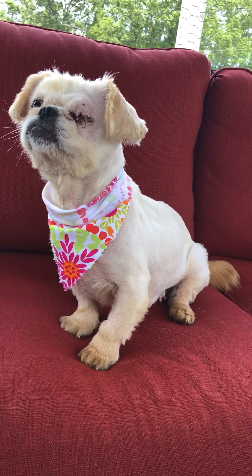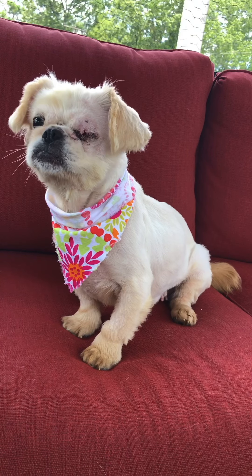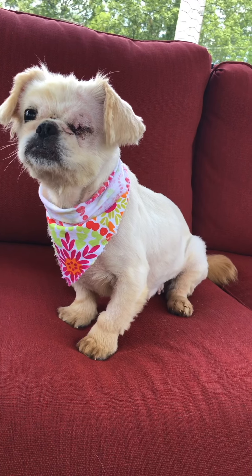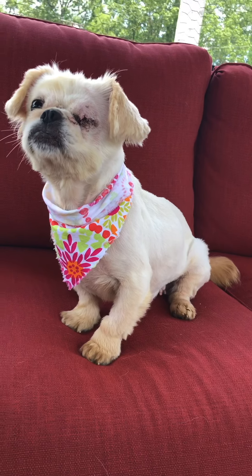Hi everybody, this is Blanky. Blanky came to us from a breeder situation along with several other dogs. She was in really horrible shape — that whole crew was.